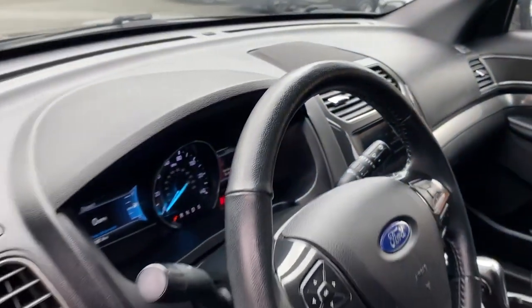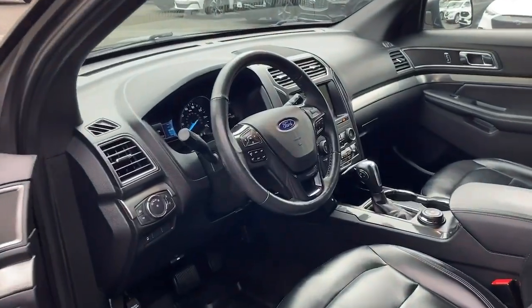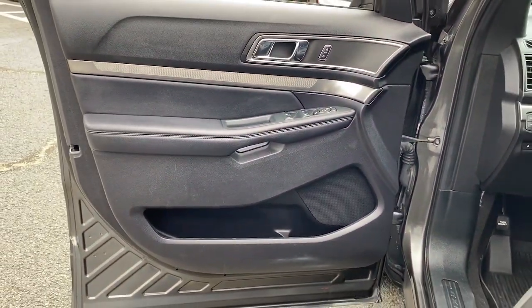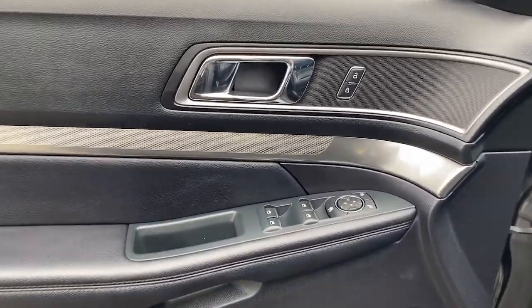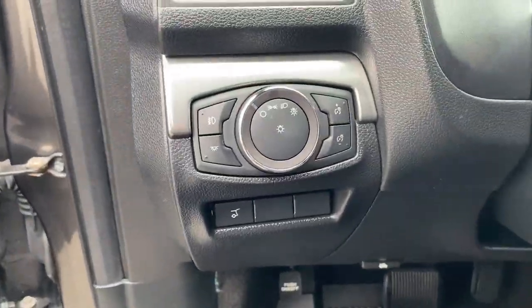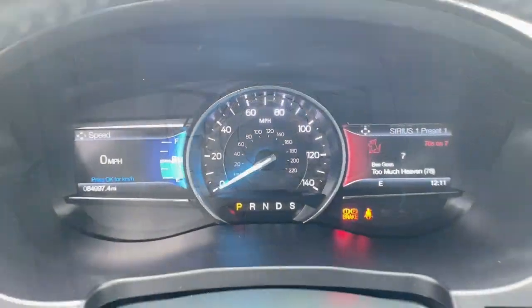These are just some of the great options this vehicle comes with: keyless entry, V6 cylinder engine, heated mirrors, power passenger seat, keyless start, four-wheel drive, satellite radio, backup camera, power driver seat, and alarm.